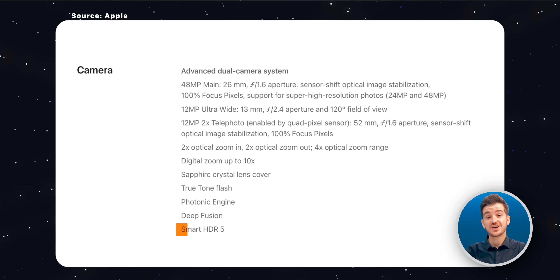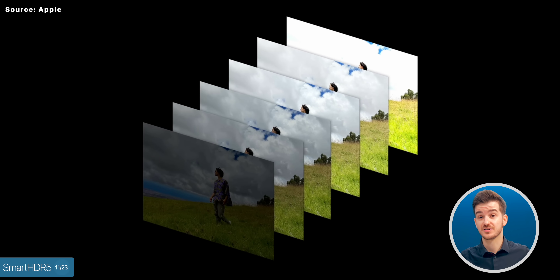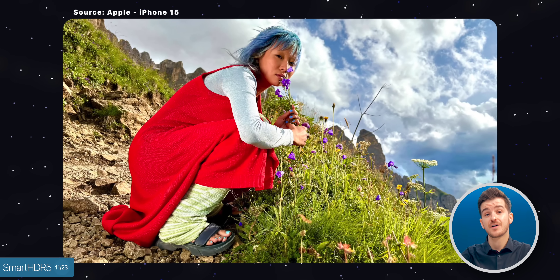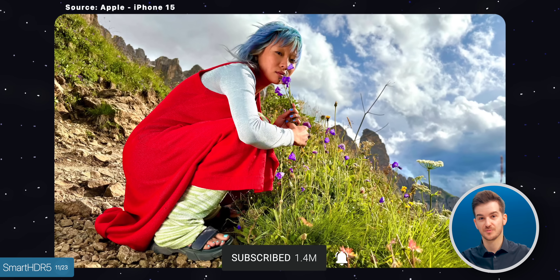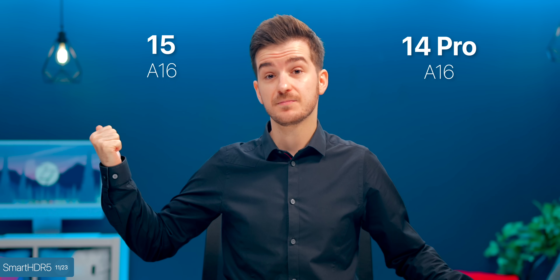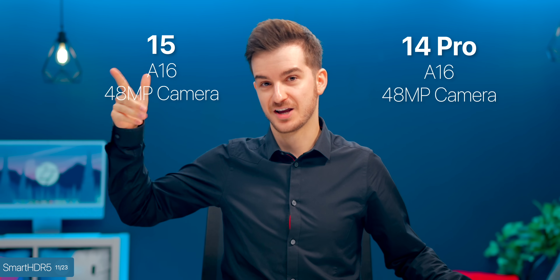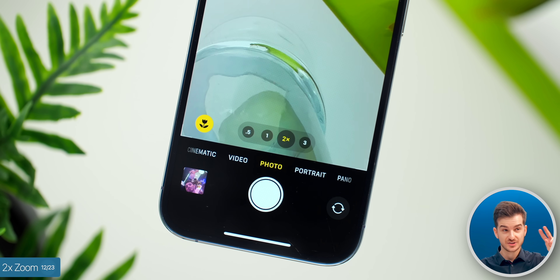We also get Smart HDR 5. Smart HDR 4 — Apple's previous HDR processing engine found on the iPhone 13 and 14 — had constantly blown-out highlights. Based on images seen so far, Smart HDR 5 finally fixes those issues. Interestingly, the iPhone 14 Pros don't get Smart HDR 5 via a software update despite having a similar chip. Just like the 14 Pros, the standard models also get that 2x sensor crop zoom — essentially a 2x lossless zoom, kind of like having a third lens.